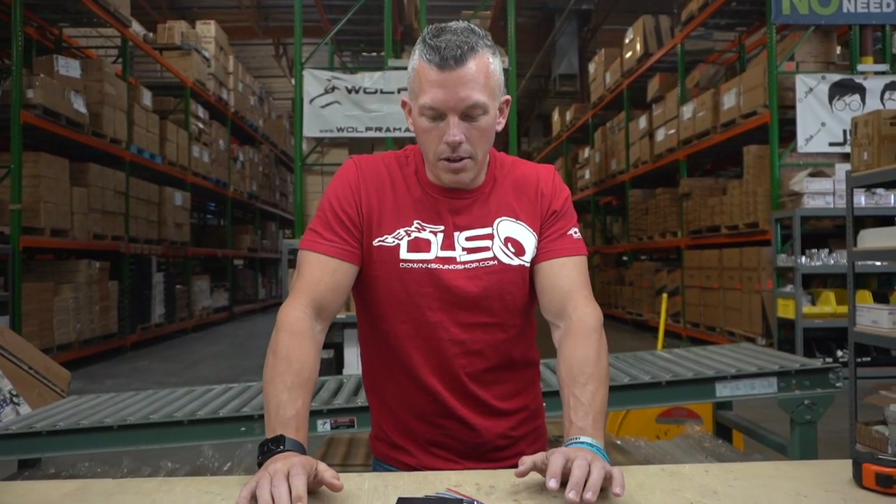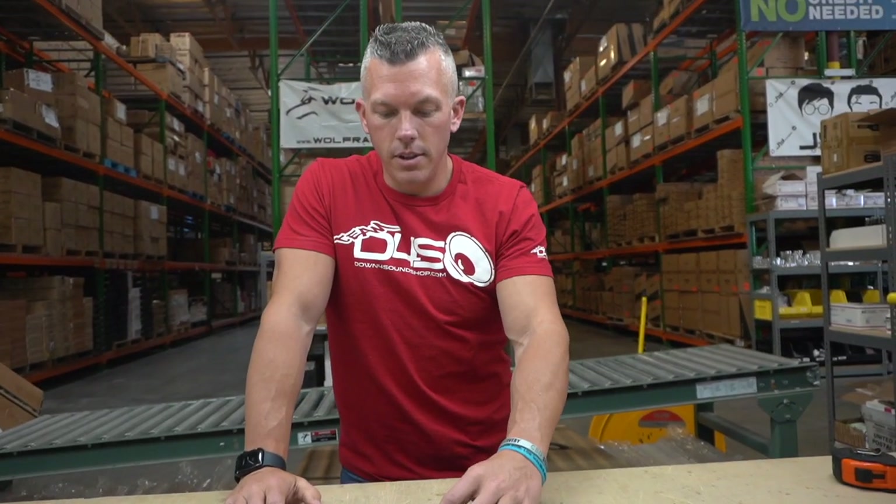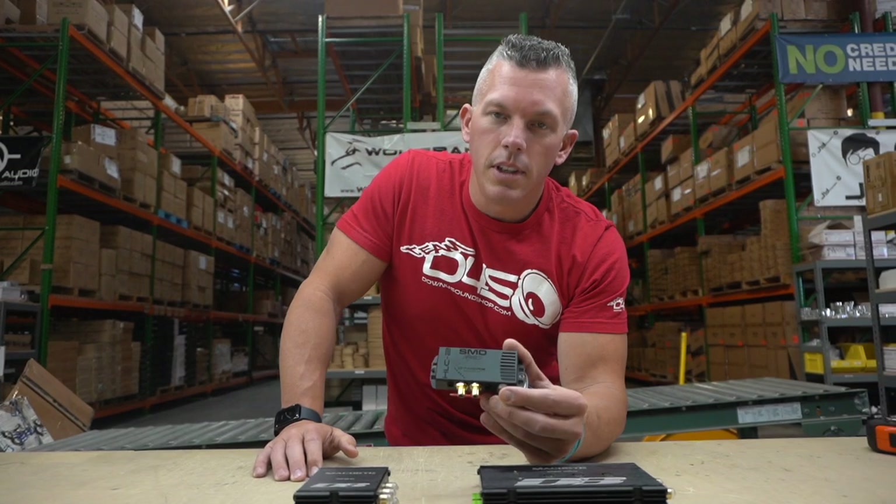In this video we're going to get into why high-low converters are important and show you a few different options that we have here at down4sound. The first one we're going to start off with is the cream of the crop — the SMD HLC-2.